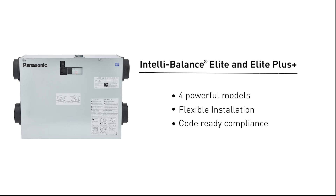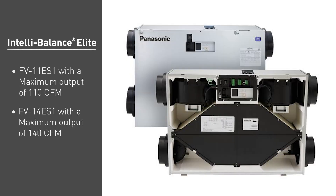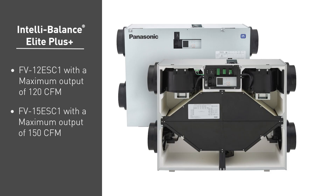The IntelliBalance Elite includes the FV11ES1 with a max output of 110 CFM and the FV14ES1 with a max output of 140 CFM. The IntelliBalance Elite Plus includes the FV12ESC1 with a max output of 120 CFM and the FV15ESC1 with a max output of 150 CFM.